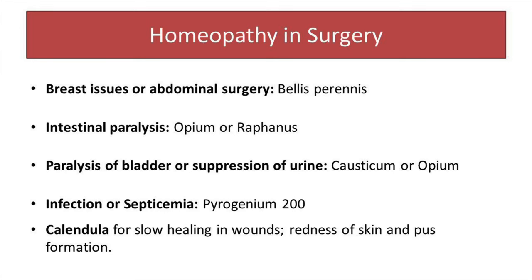Now I would like to talk about some post-operative complications. In some people we see intestinal paralysis after surgery — for them, Opium works wonderfully. Some people also experience paralysis of the bladder or suppression of urine after the operation; I find Causticum and Opium are among the best remedies in those conditions.